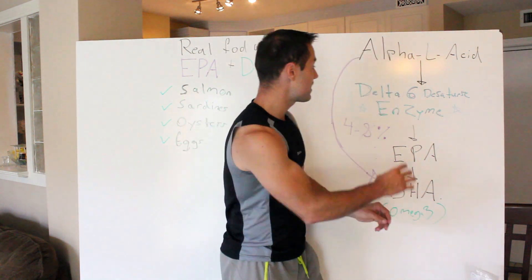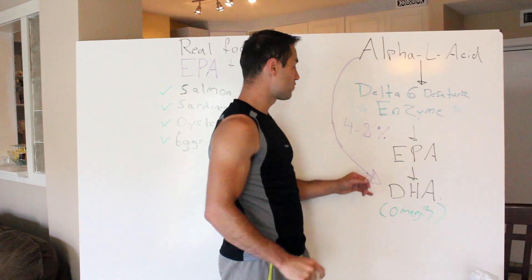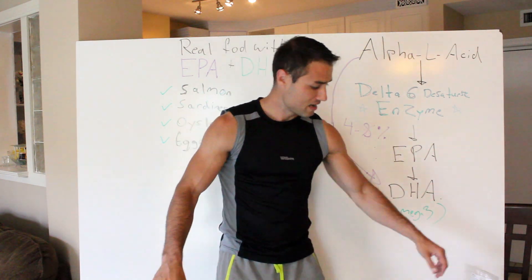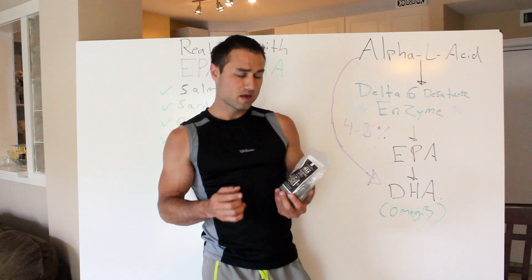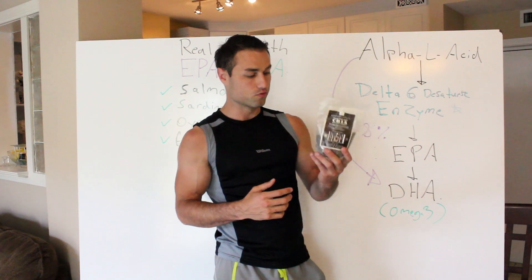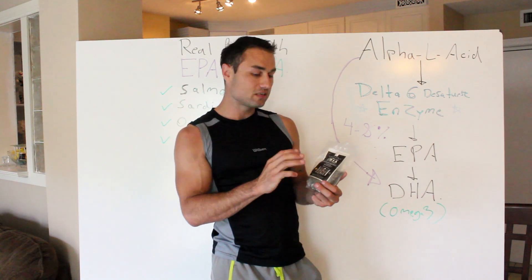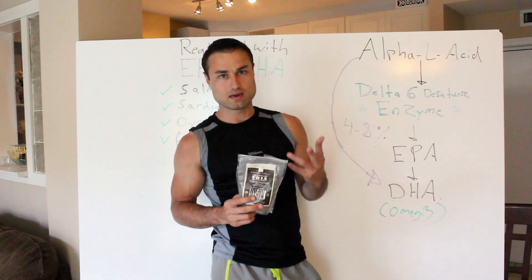The delta-6 desaturase is the grand master here. It can only handle 4% to 8% on a healthy individual. So from an omega-3 point of view, I'd rather focus my time on something else — and I'll get to that in a second. I'm not discrediting chia seeds; they're great. But the number one thing is I personally don't eat them for omega-3, and why I don't like chia seeds from a marketing perspective is they're not beneficial for omega-3.